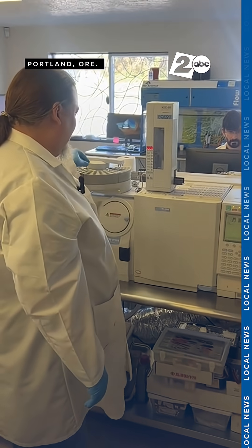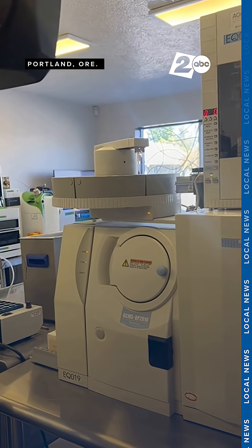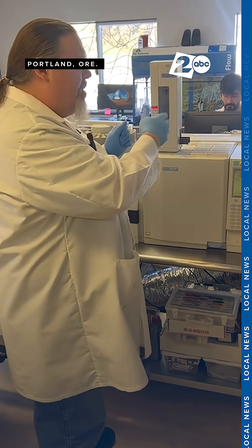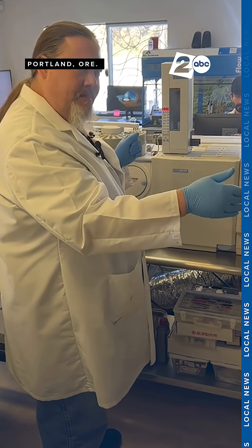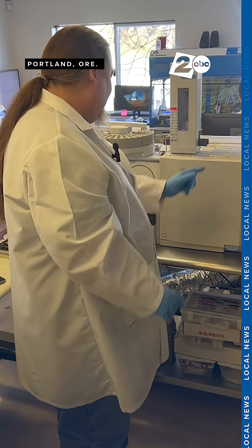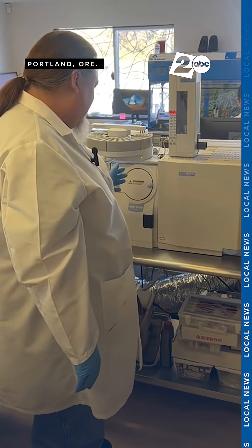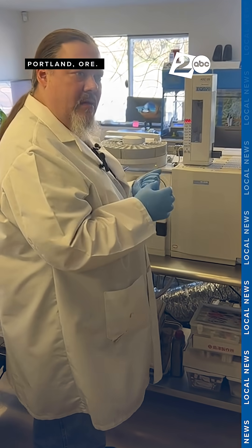This will automatically take the vial, move it over, then there's a syringe in here that will take a tiny amount out of it and inject it into the gas chromatograph. It pulls the compound apart so that each individual part of what we put into it is separate. And then that gets fed into a mass spectrometer, which, much simplified, can look at the compound on a molecular level.